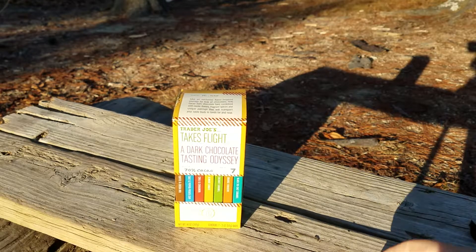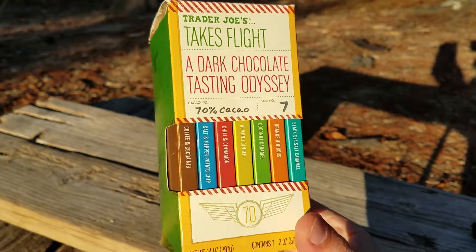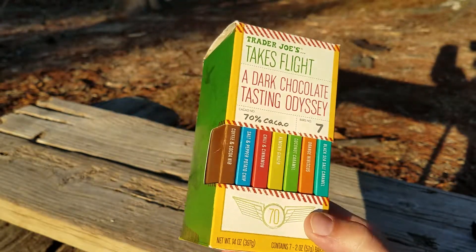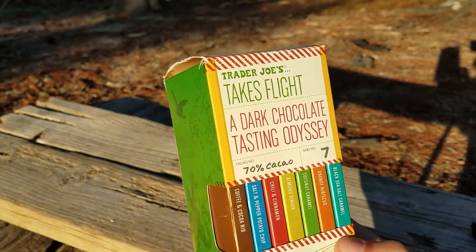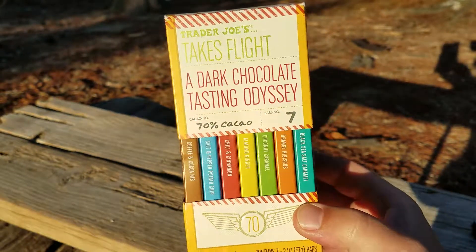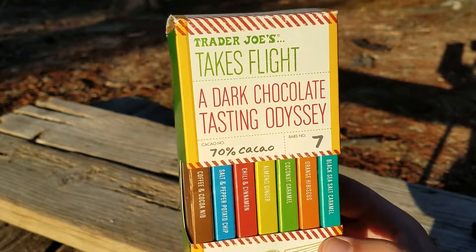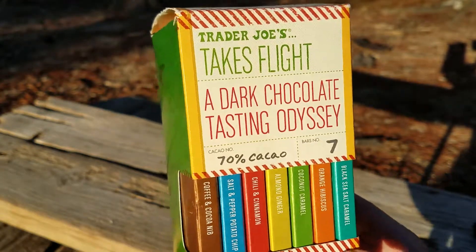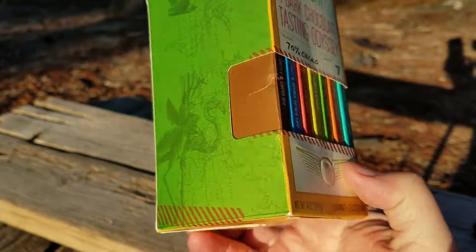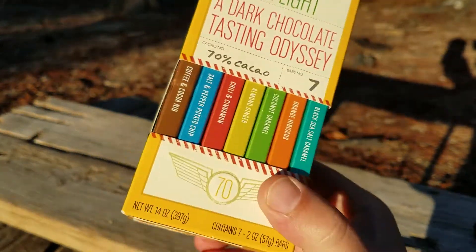I've got a funny little product here. I've been meaning to do this review for a while because I've had this sitting on my shelf and been snacking on it forever. So this is from Trader Joe's, and it's a little collection of different chocolates — a dark chocolate tasting odyssey.